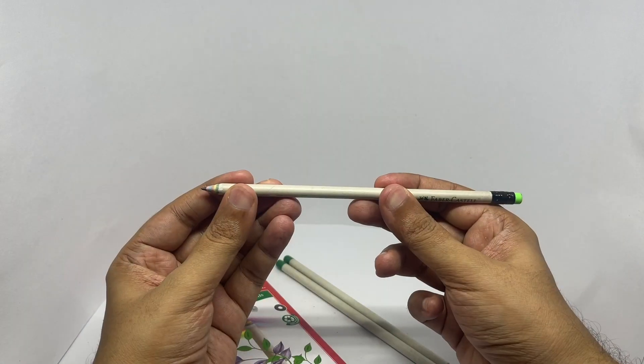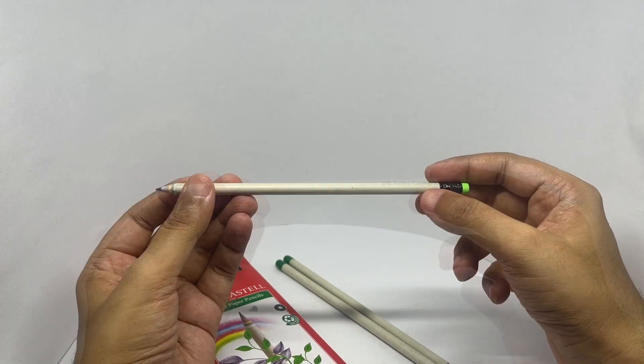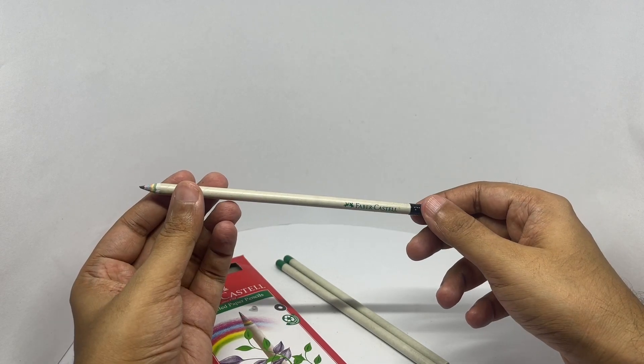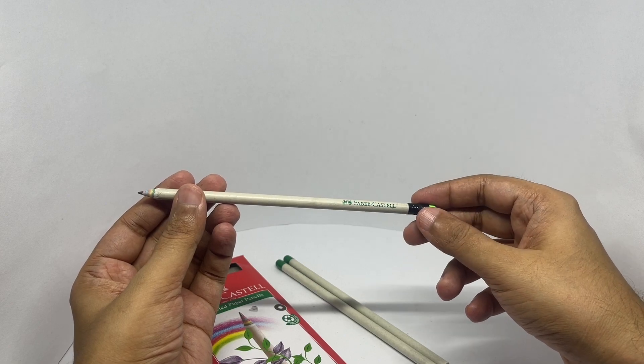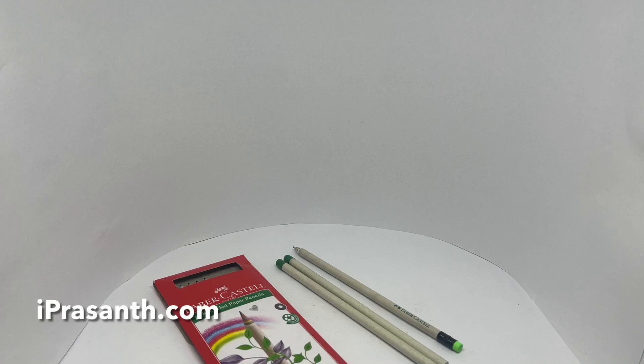I wasn't expecting it to be so steady — feels really similar to wooden pencils. Nice to see bigger companies making these. Quite nice, check it out.